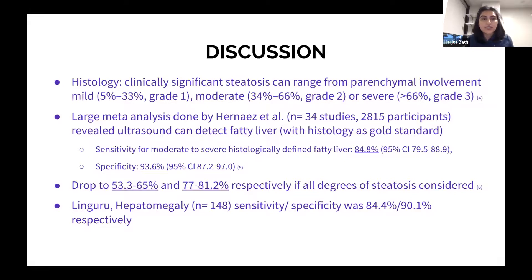Another study on standard ultrasound detection of hepatomegaly with 148 patients revealed sensitivity of about 84% and specificity of about 90%.